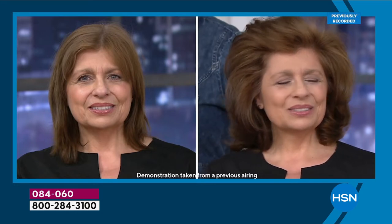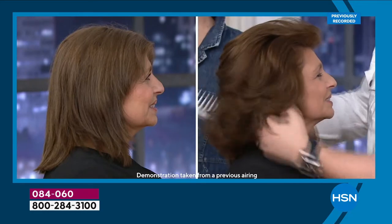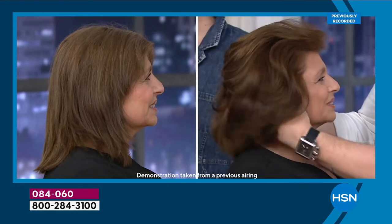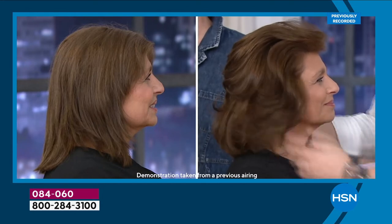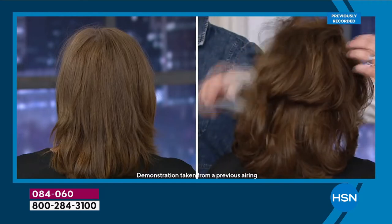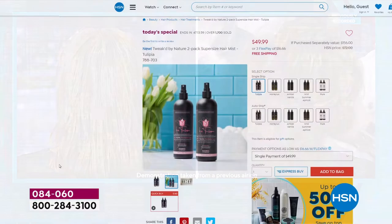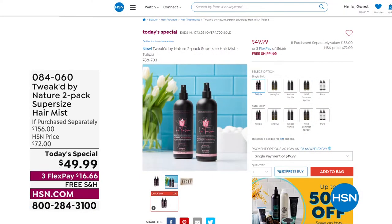Every single choice today will give you over 90% reduction in breakage and over 144% volume increase with no weighing of the hair. All hair types: chemically treated, bleached, thin, brittle, coarse, curly, kinky hair. Over 2,200 ordered already. $16.66 gets it home. Five scents available — choose single or auto ship.